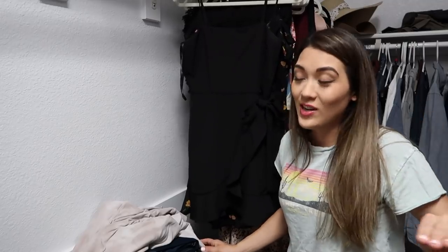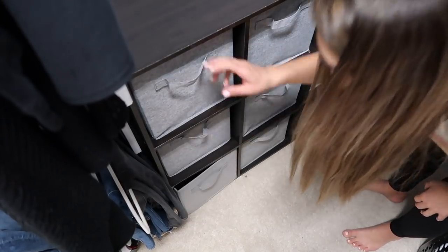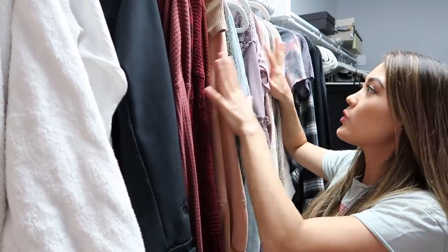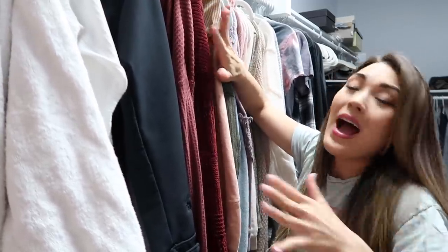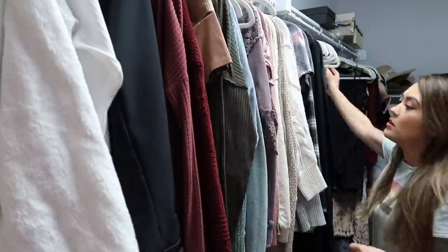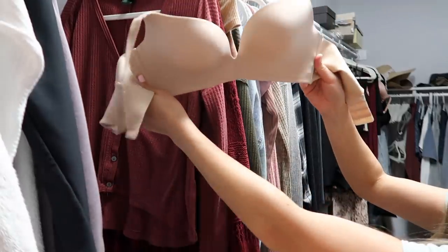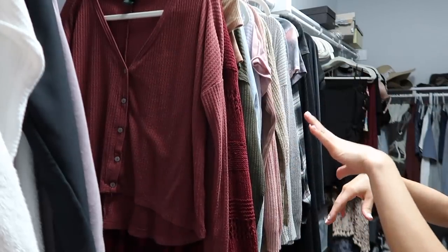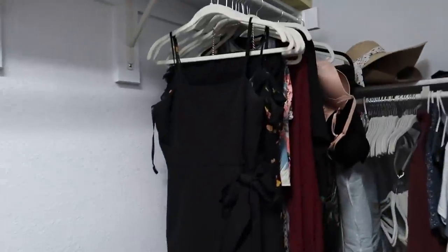I recently decluttered dresses probably too much because now I feel like I have no dresses at all, so I'm not going to filter those down anymore. I've done a pretty good job of keeping the cube drawers clutter free - nothing I need to get rid of there. Summer's coming up, so I'll do a quick peek through my clothes - any items I did not wear once throughout all of fall, winter, and spring, I'm going to declutter because I'm probably not going to wear them next season. Got rid of four shirts and four bras; keeping all my shorts, pants, and dresses.